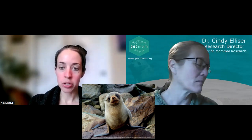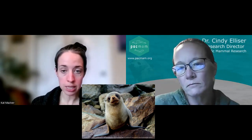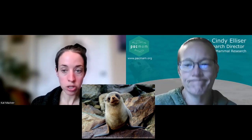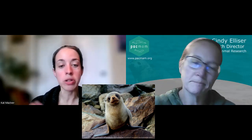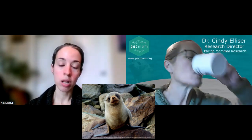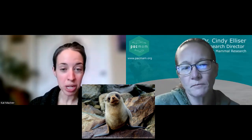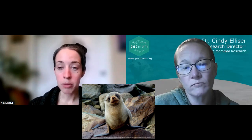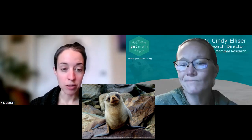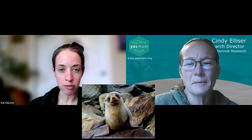Even when trying to identify between fur seals and sea lions — which are also found in the area — fur seals do have a more pointy nose. The fur seals are slightly smaller than the sea lions found in this region, and their preference for rocky shores also differs, as sea lions prefer sandy beaches. So where you're seeing them can be a good indicator too.